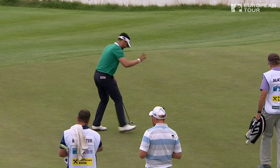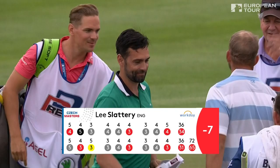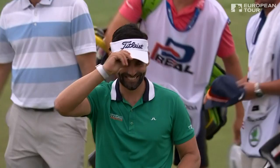You can see the scorecard though — fourth and second in his last two starts around this layout. A 65 today finds Lee Slattery at the top of the leaderboard alongside the South African Van Royen. Lee shoots 65. Some sparkling golf out there.